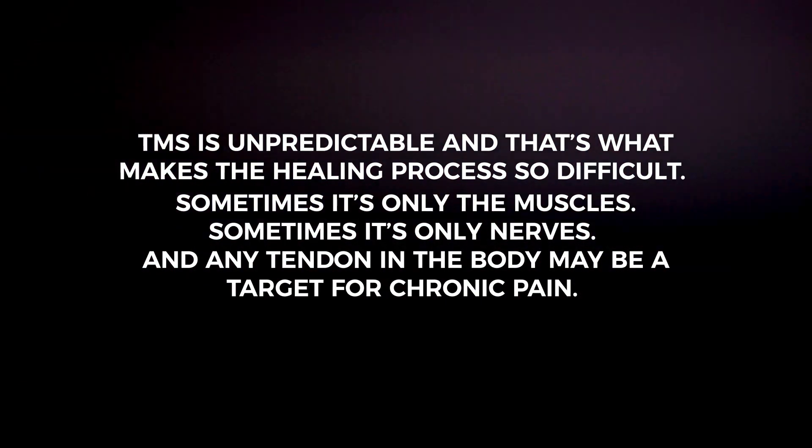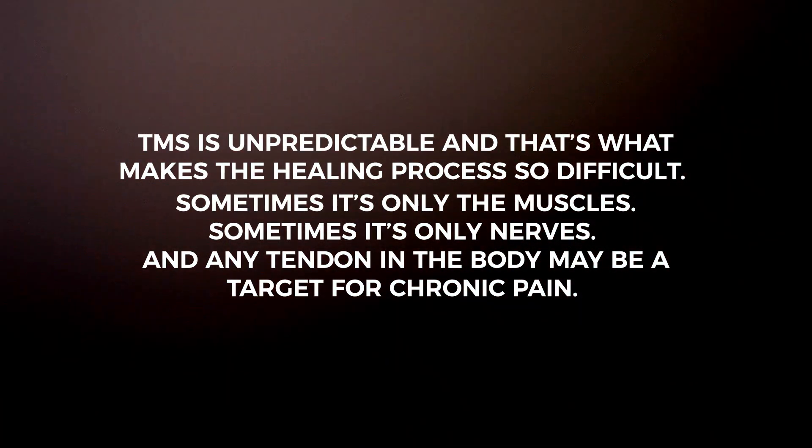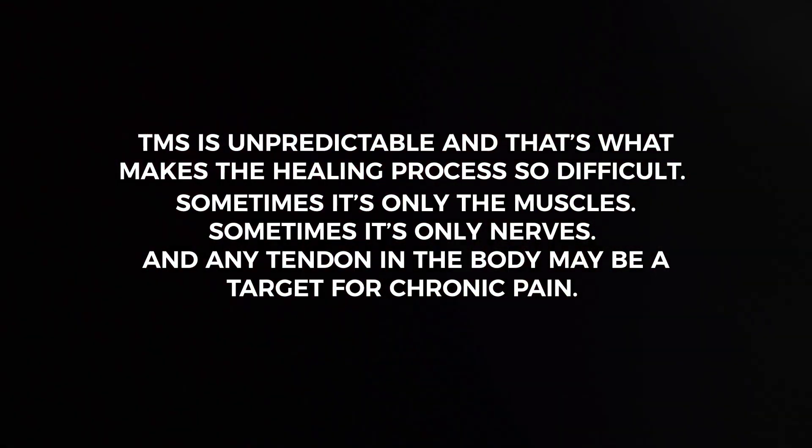The pain-producing process may involve three types of tissue: muscle, nerve, and tendon. When nerves are involved, they are usually found in and around the muscles that have been targeted by the subconscious mind for the attack. For example, when lumbar and glute muscles are targeted, the sciatic nerves are also involved much of the time. TMS is unpredictable, and that's what makes the healing process so difficult. Sometimes it's only the muscles, sometimes it's only the nerves, and any tendon in the body may be targeted by the subconscious for pain.